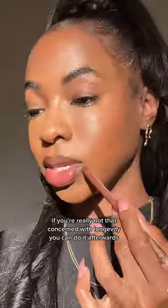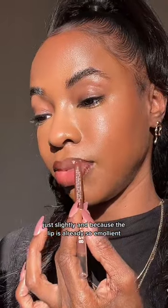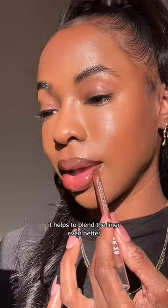If you're really not that concerned with longevity, you can do it afterwards, just slightly. Because the lip is already so emollient, it helps to blend the liner even better.